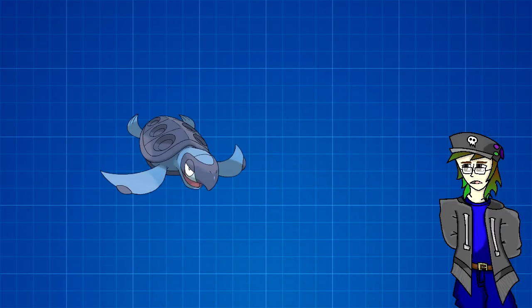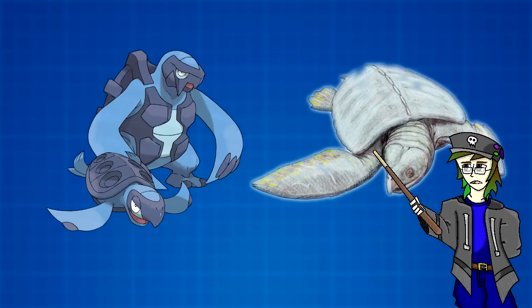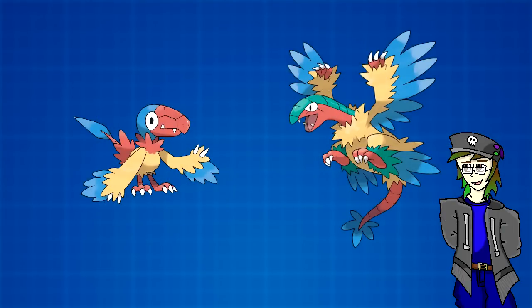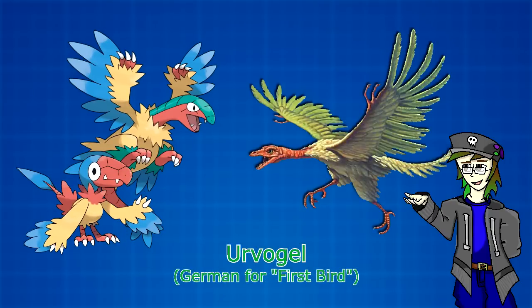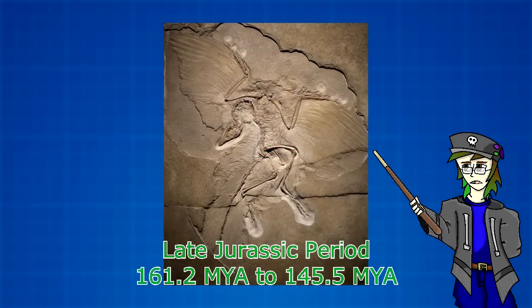Generation 5 gives us the Tirtouga and Archen lines. Tirtouga and its evolution Carracosta are based on Protostega and Archelon, two extinct genera of sea turtles, both dated to the late Cretaceous period. Protostega, just like Tirtouga, was the smaller of the two, which makes sense for Carracosta to be based on the largest species of sea turtle yet discovered. Archen and Archeops are quite simple, as their first bird Pokemon title easily affirms their inspiration as being Archeopteryx, also known by the name Urvogel, German for first bird. Archeopteryx is believed to be one of the earliest ancestors of birds, living only during the late Jurassic period, 150 million years ago.